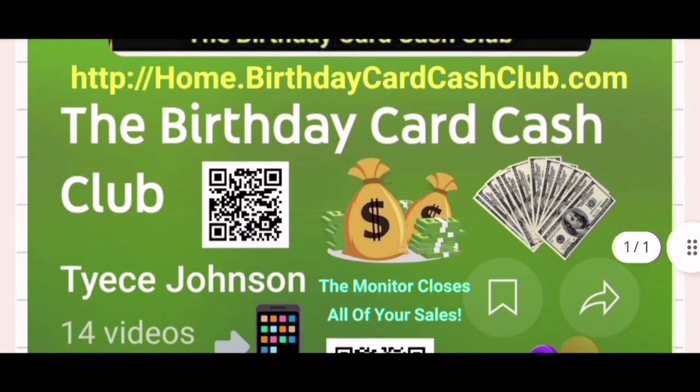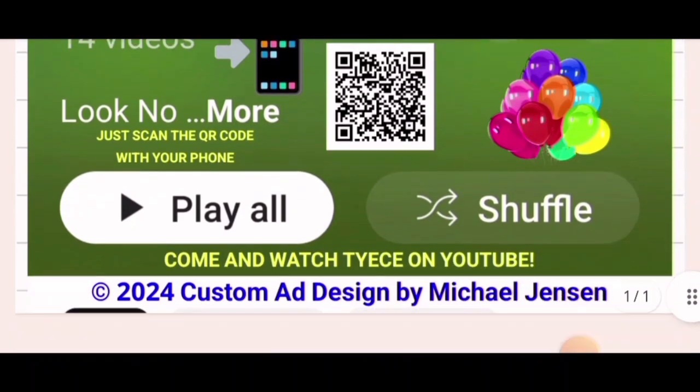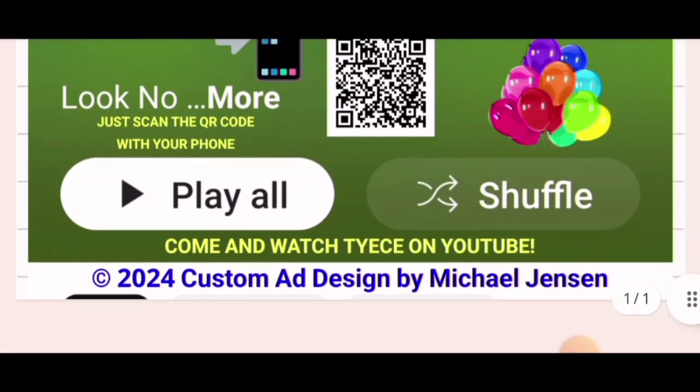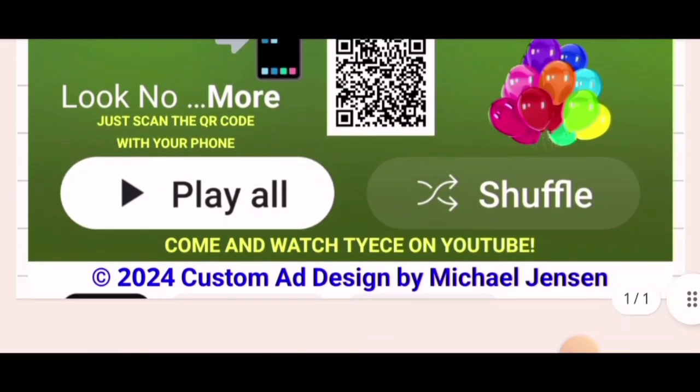I also have my own playlist. If you can't find hers, you can find mine on my channel, and you can get to my channel playlist from the website — there's a button that leads to my playlist. This is a custom ad design; I do these for members of our program.